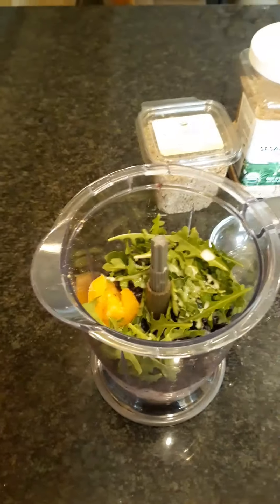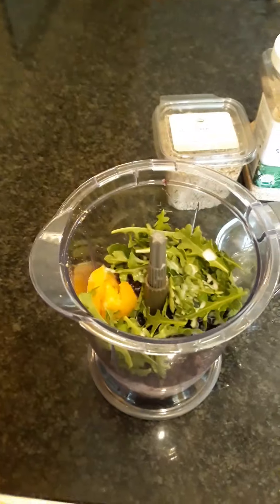I'll just add some water to this now, blend it, and we'll try it out. Okay, so I have blended my smoothie and we'll give it a shot and see how it tastes. It's pretty good.